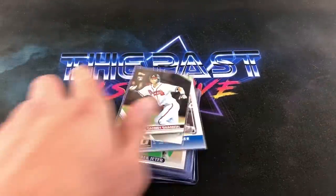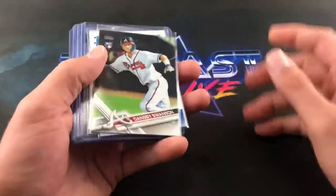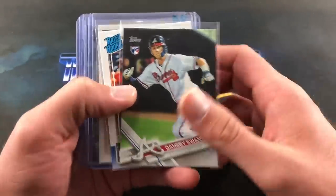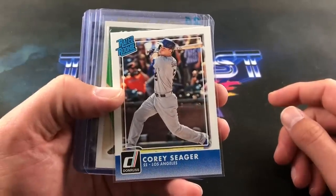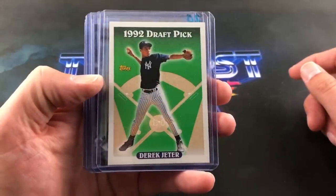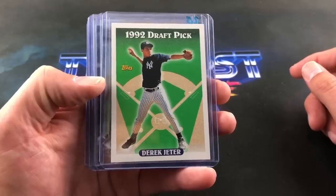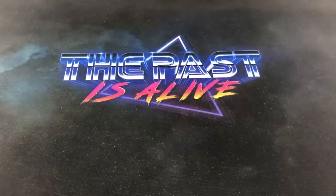From the card show I also went to on Friday, I found a couple rookies I've been needing. These were in a 50-cent box — Dansby Swanson, who definitely had a great season, and also Corey Seager's Donruss rated rookie, both 50 cents. Derek Jeter 1993 Topps rookie card — that's an iconic card, ten bucks. Anytime I see it for ten bucks I will always buy it.